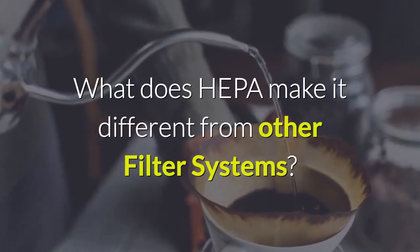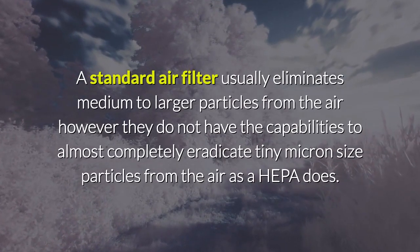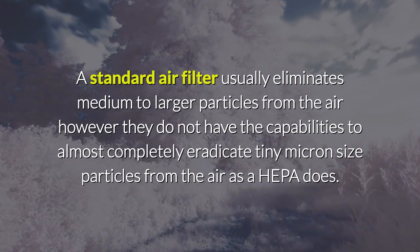What makes HEPA different from other filter systems? A standard air filter usually eliminates medium to larger particles from the air; however, they do not have the capabilities to almost completely eradicate tiny micron-size particles from the air as a HEPA does.